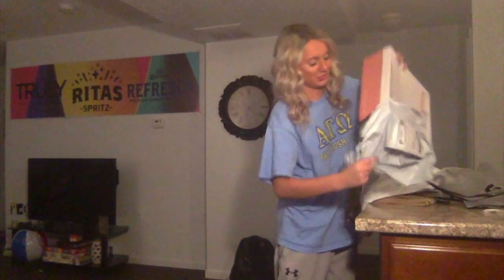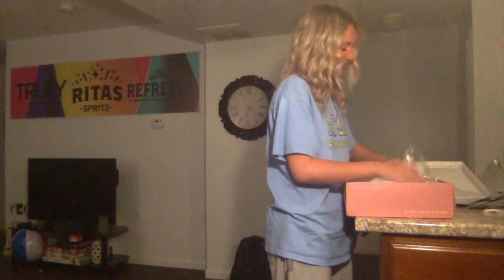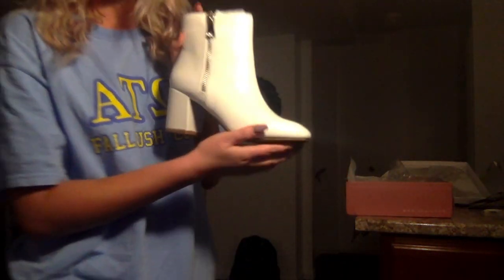I've been wanting these shoes for so long — is that everything? These are going to look so freaking cute with the business pants I got and the pink skirt. Oh my god they're so cute, I hope they fit. Okay, now I'm going to go put little outfits together.